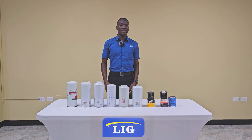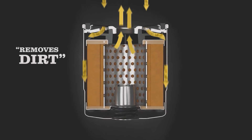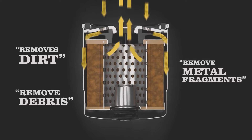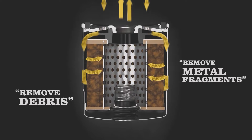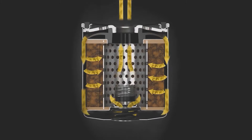An oil filter is a filtration device designed to remove as many contaminants throughout the lubricating system, such as dirt, debris and metal fragments, that can cause damages to components. It also provides a smooth oil flow throughout the lubricating system.